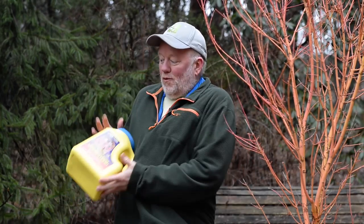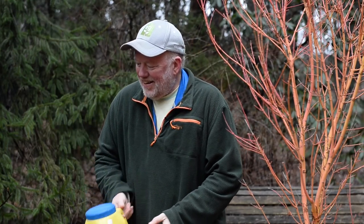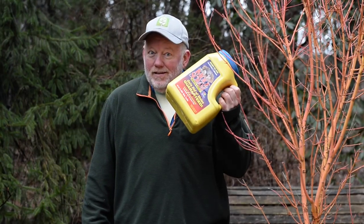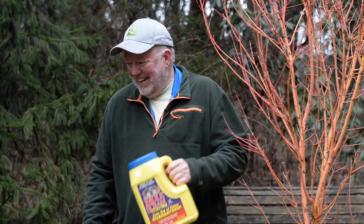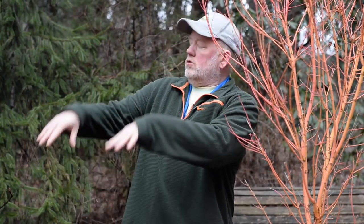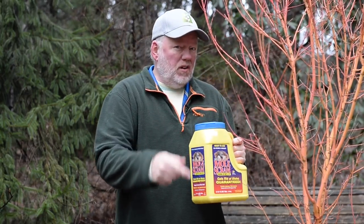This week in the garden I've got a magic trick to deal with moles, we're looking at plants with winter interest, and have you ever heard of a black tomato? They're tasty!